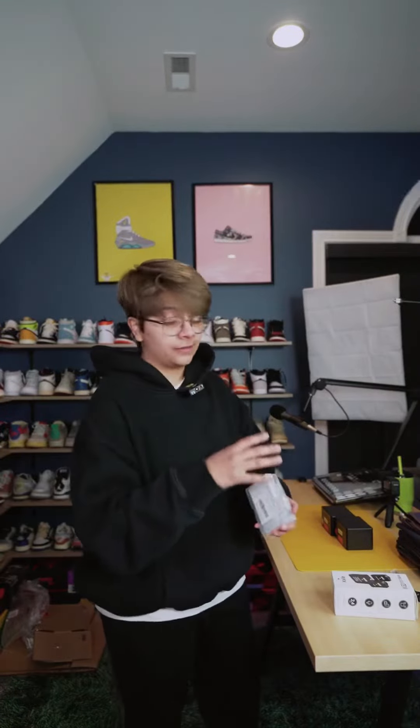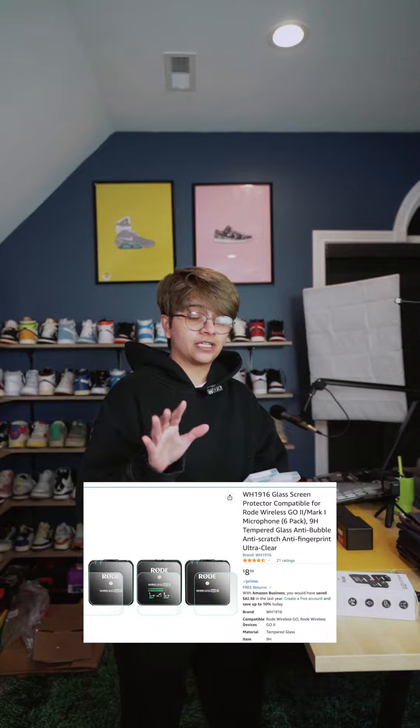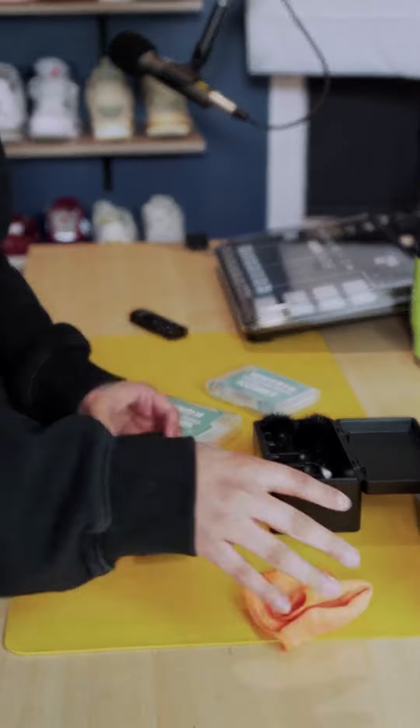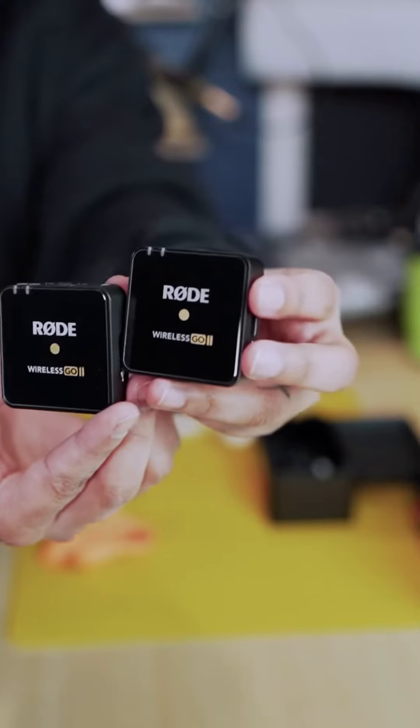Taking good care of them means I went ahead and purchased some glass protectors. There's info on the screen if you guys want to find them, but I do plan on putting these on my Rode Wireless Go's because some of my clients are not as careful as I am, and it's totally fine.